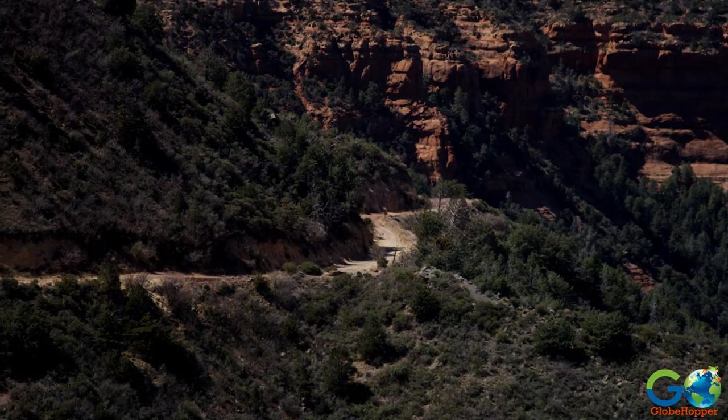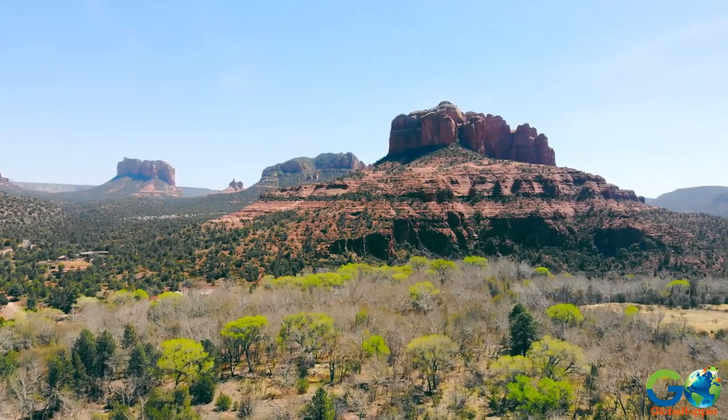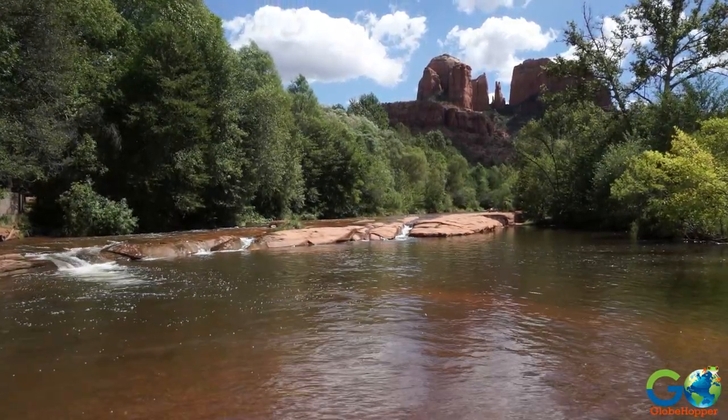Trails like Cathedral Rock, Devil's Bridge, and Bell Rock offer diverse levels of difficulty and stunning vistas, making them perfect for both novice hikers and experienced trekkers.